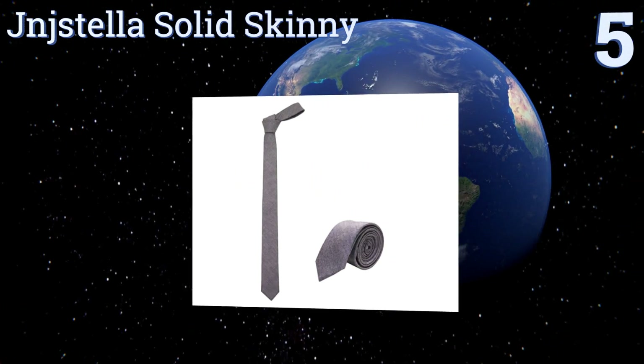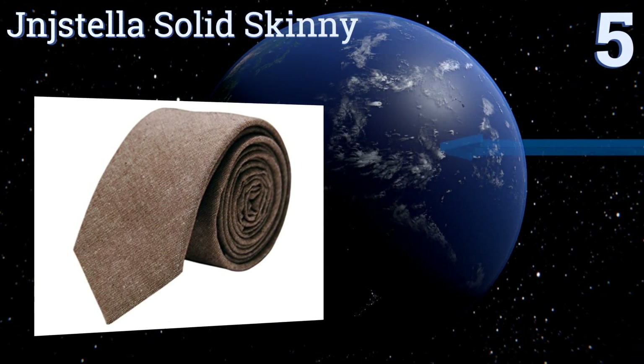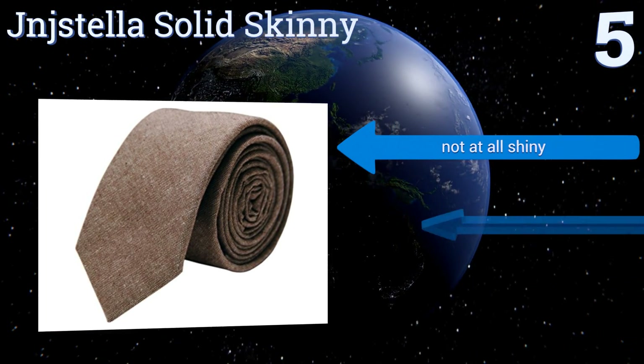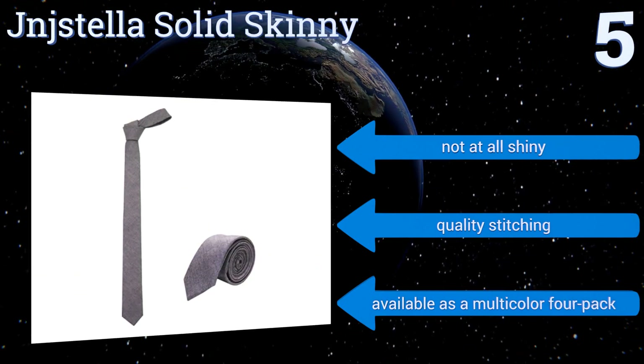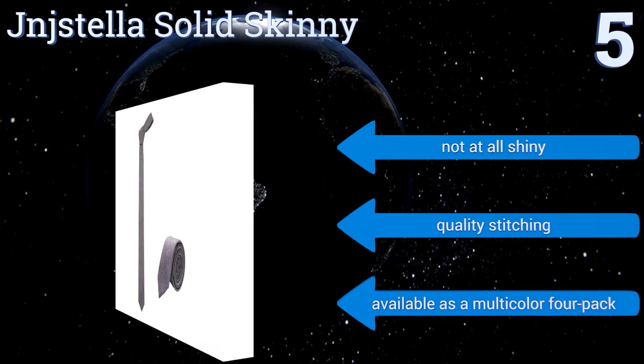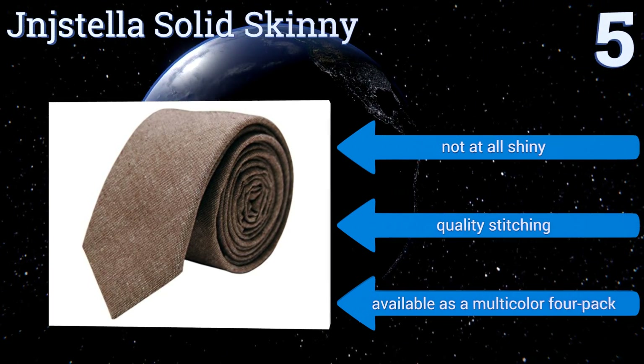Halfway up our list at number five, if you're searching for a fresh twist on a closet staple, grab the JNJStella Solid Skinny. It's suit-ready and guaranteed to bring sophisticated flair to your get-up. Created from cotton, this garment is simple to care for and won't cause skin irritation. It's not at all shiny and made with quality stitching. It's also available as a multi-color four pack.